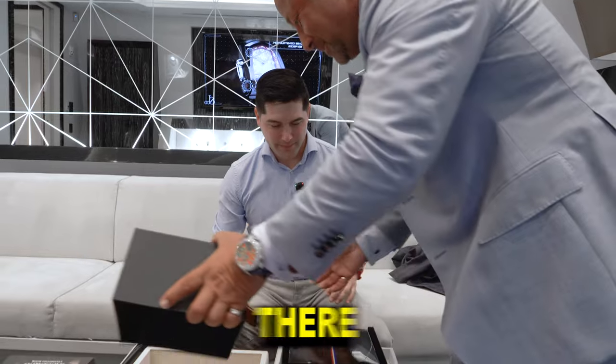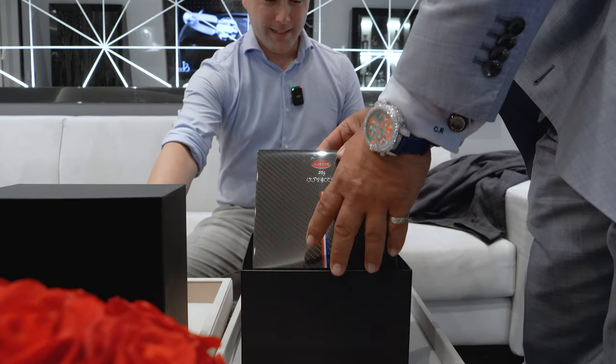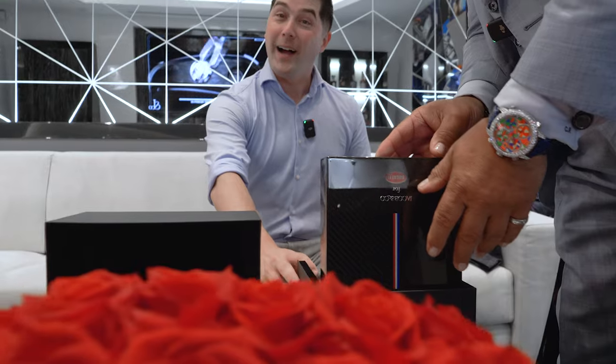We're going to have some jealous people out there if they see this. I woke up in a new Bugatti.